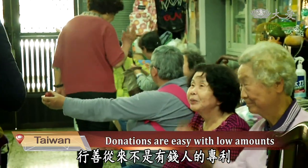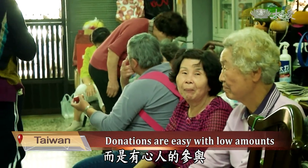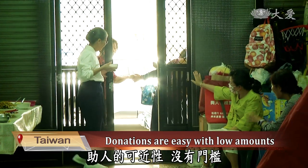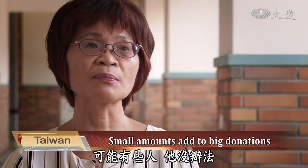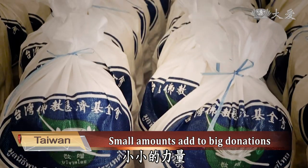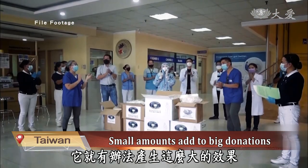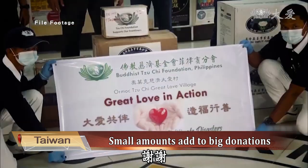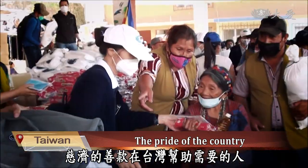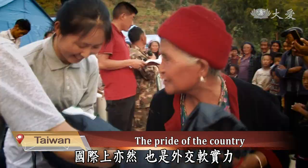Giving has never been the privilege of the rich, but those with plenty of heart. Tzu Chi makes it easy for everyone and anyone to donate. Tzu Chi's donations are not taxing on the wallet — it's the amount you can give away. Sometimes when you ask someone to donate $2,000 they might not be able to give freely, but smaller amounts accumulate into a big amount to help another. Love and action from all over helps change drops of water into streams. Tzu Chi helps those suffering domestically as well as internationally.